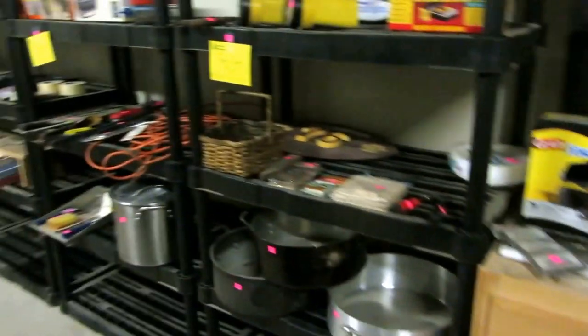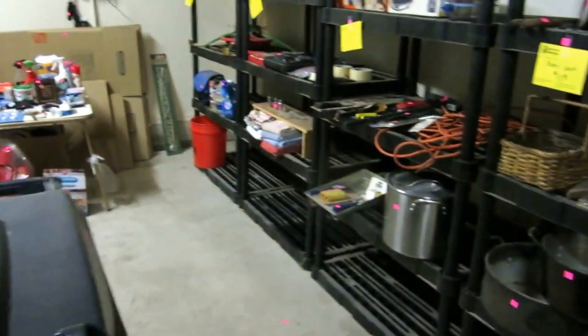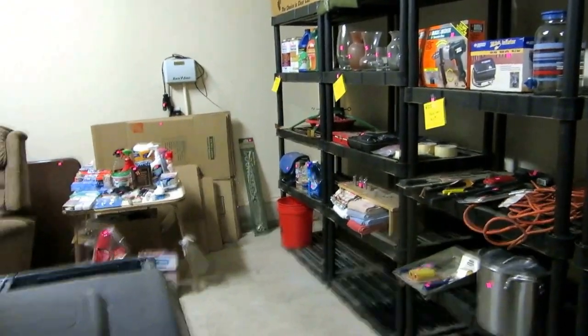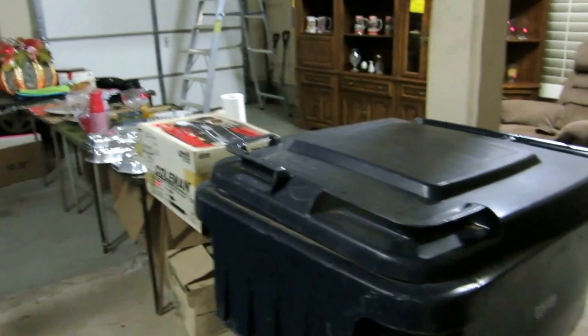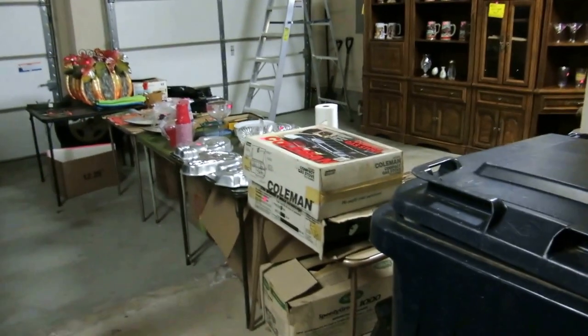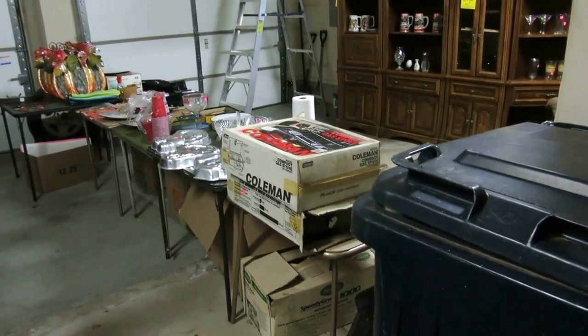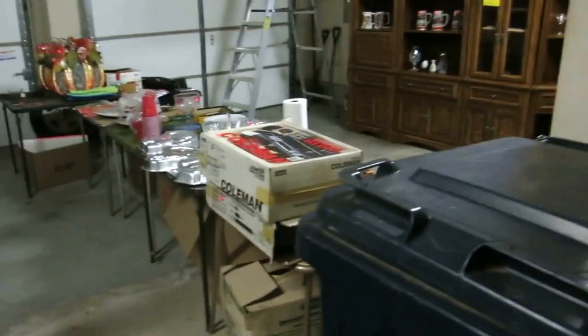That's kind of the short tour. We'd certainly love to see you. This is a really super nice house — the house is going on the market after the sale, so if you're looking for a house, this is your first chance to see it. The stuff inside is nicer than what we get at most of our sales, so this is definitely a sale you want to come to if you're looking for some nice traditional furniture. We certainly hope to see you this weekend. Bye bye.